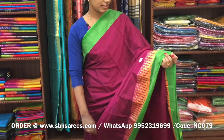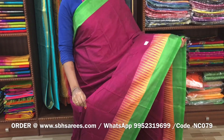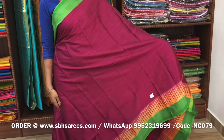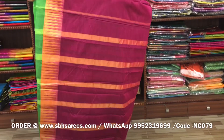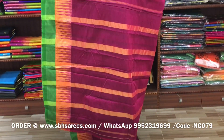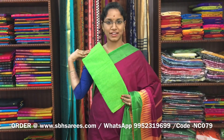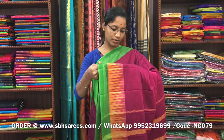There is a Narayan Pit cotton saree in magenta colour, with a thread woven border in temple design on both sides of the saree. The entire body is in magenta colour, with a zeri lined pallu and a contrast jacquard blouse. The price of the saree is 1250 and the product code is NC079.